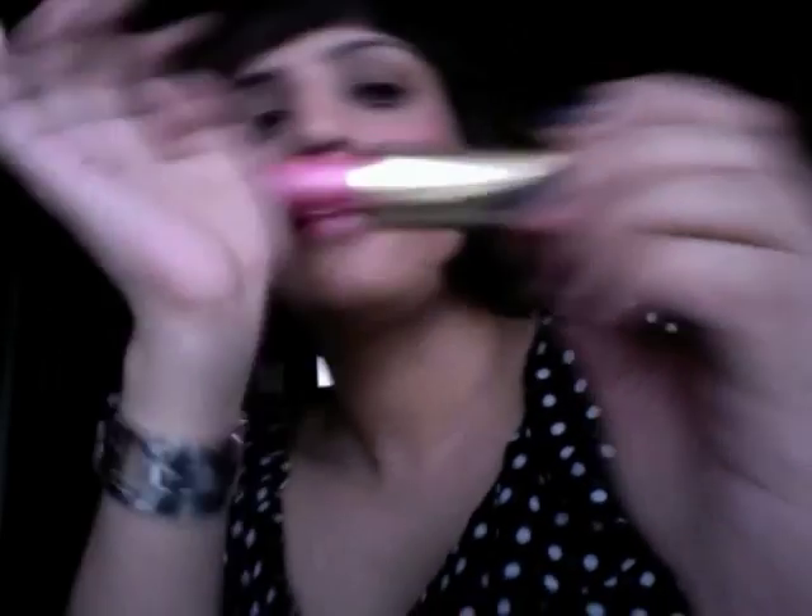Lipstick four is English Rose, which I've got on my lips right now. This is a frosty pink colour, and it looks horrible on me — it's disgusting, actually. I really don't suit it; I feel like I'm stuck in an 80s time warp, like I should be in some 80s pop video — maybe Wham or something. This isn't right for me at all, but I'm sure it looks great on fairer skin tones. It just isn't suitable for my skin tone.